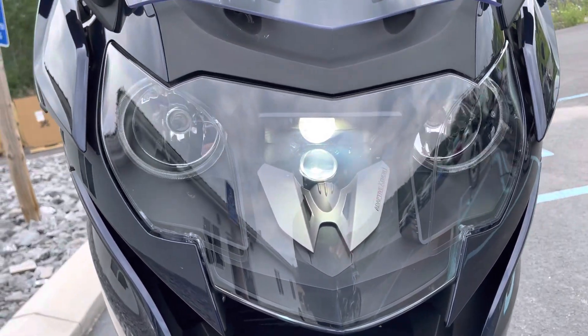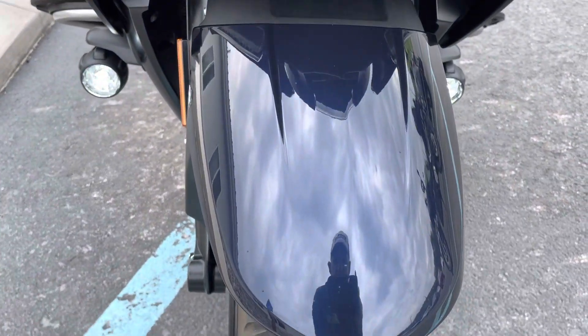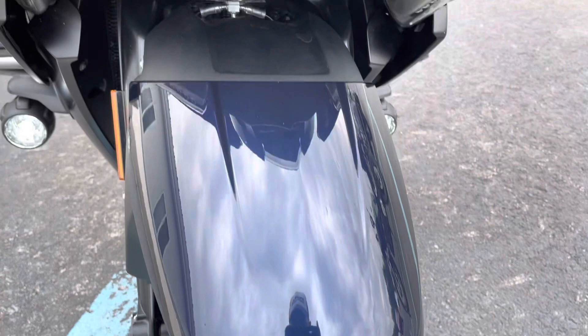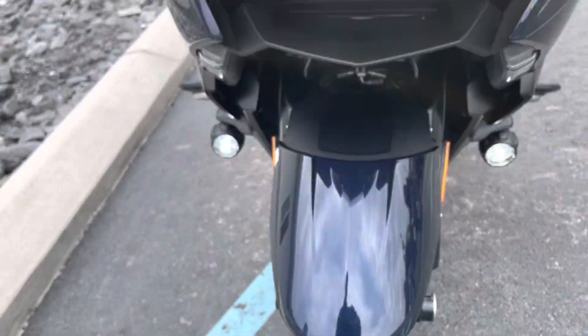Adaptive xenon headlight, mint condition. Front fender, perfect. Front tire has lots of life left — of course, at about 1,800 miles.